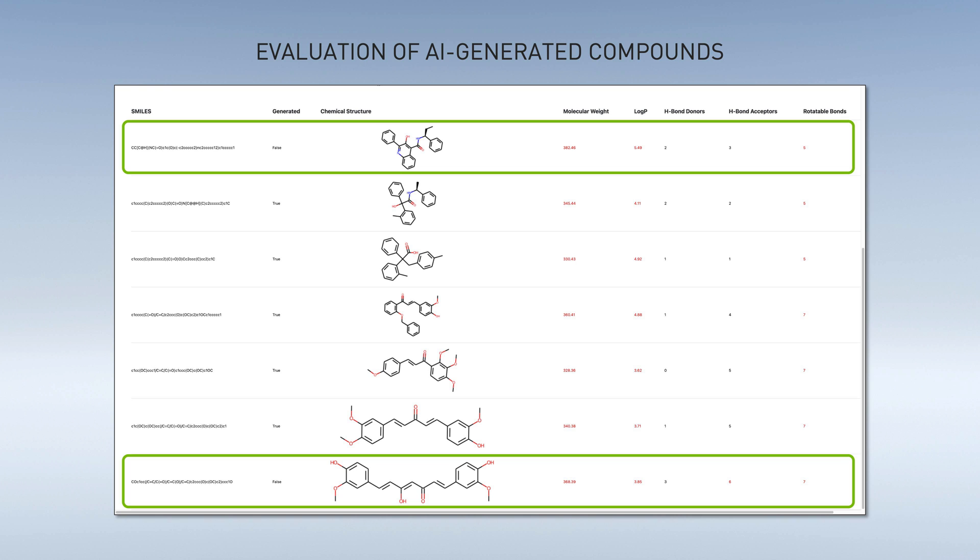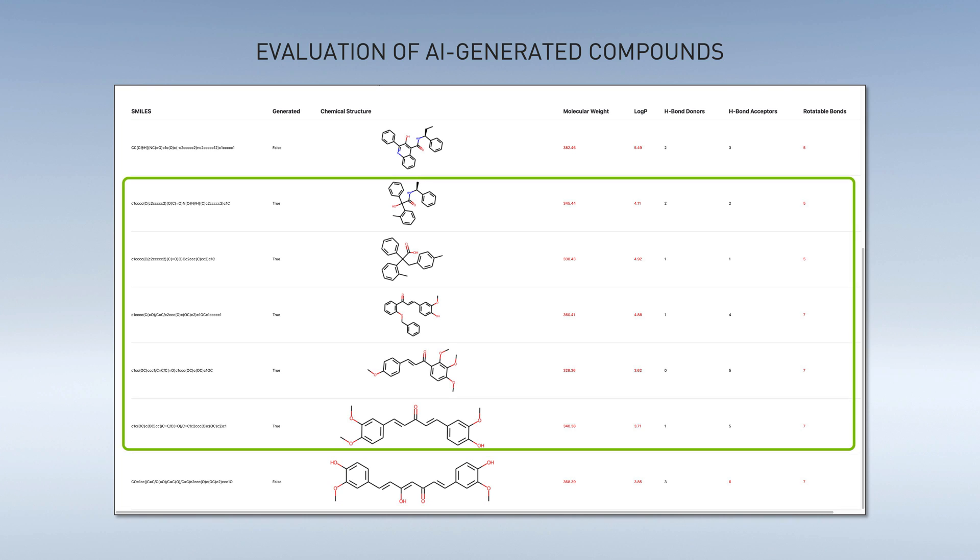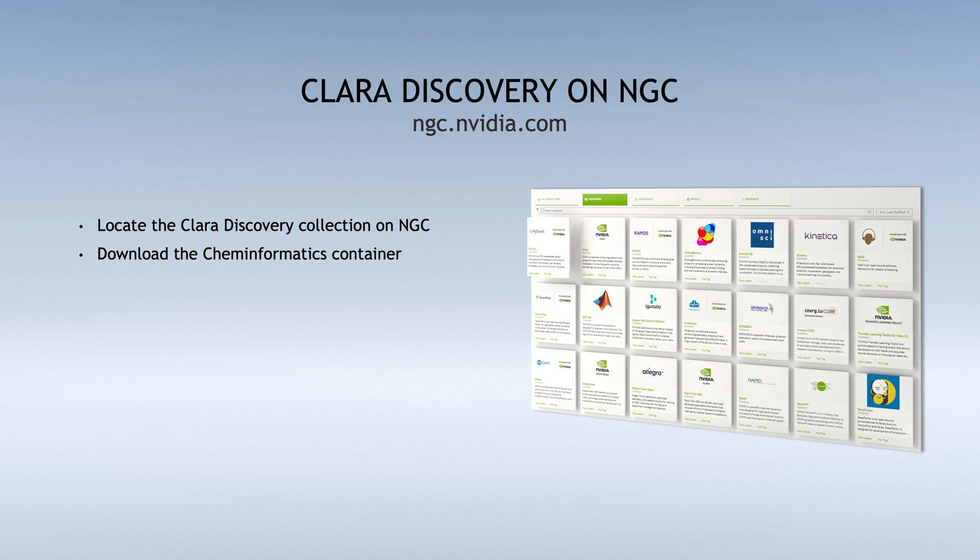In this table, the compounds selected from the screen are shown at the top and bottom. The five generated compounds are in between. These new compounds are novel, AI-generated molecules, which can be prioritized for further study by scientists and researchers. The Cheminformatics Search and MegaMolBART Clara Discovery modules will be available on NGC.